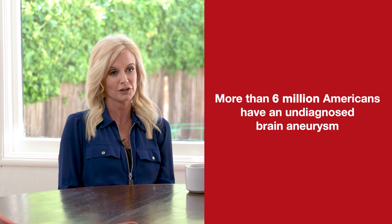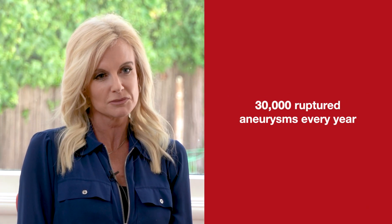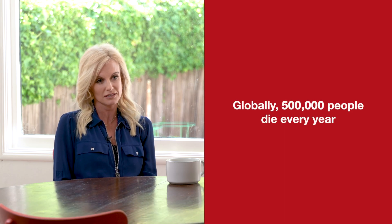In the U.S., surprisingly, there are about 6 million people walking around with an undiagnosed brain aneurysm. There are about 30,000 ruptured aneurysms every year, which equates to about one every 18 minutes. On a worldwide perspective, statistics show it's about 500,000 deaths each year.